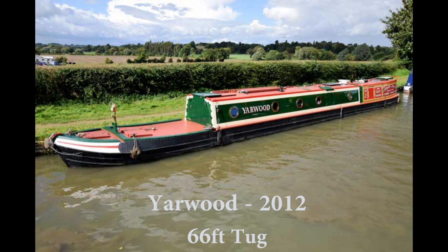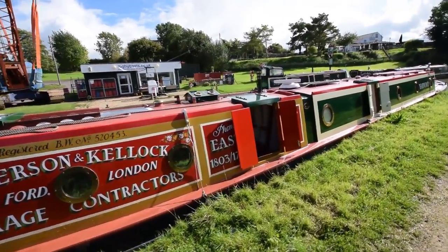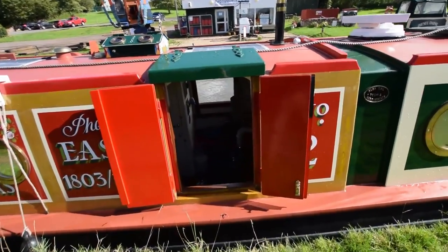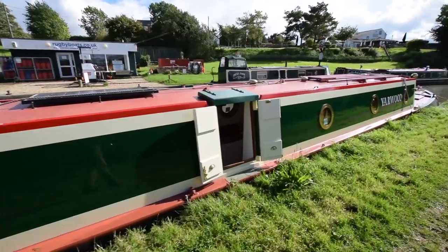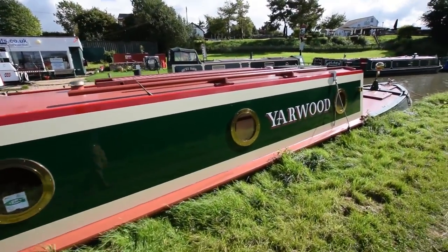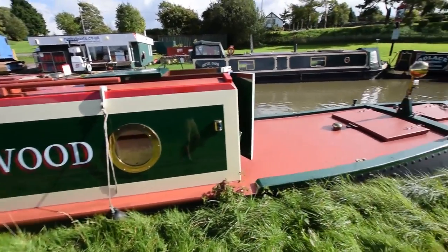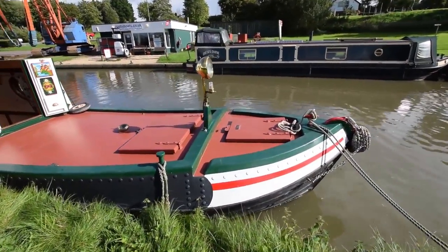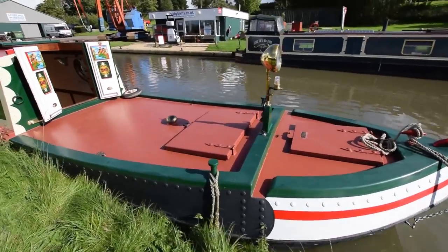This is Yarwood, a stunning 2012 six-foot tug style narrowboat built by Steve Lamborn and Stuart Harper, and recently fitted out by Wharf House. She's in absolutely stunning condition — only five years old. Solar panels on the roof, self-seeking satellite on the roof, lots of tricks and toys. There's a seven-and-a-half kilowatt generator, central heating, and a huge tug deck that's nine foot six long. Her lines are lovely; she sits so well in the water. She's beautiful.